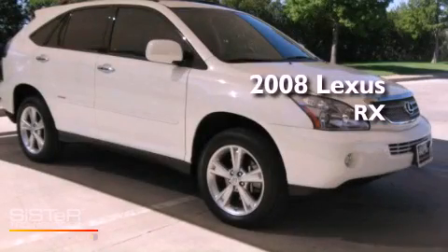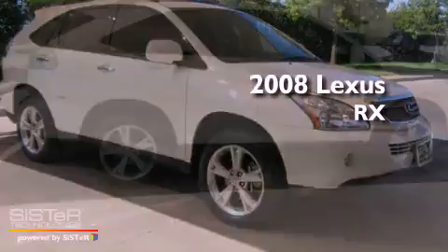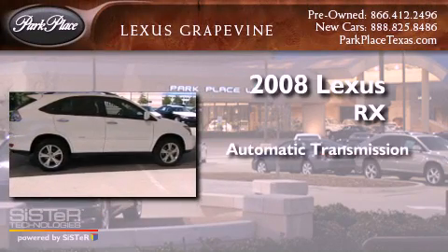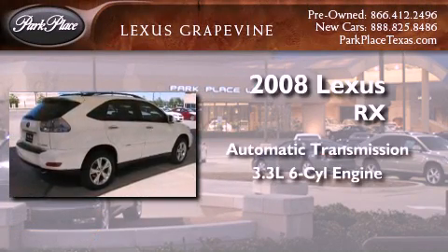This is a certified pre-owned 2008 Lexus RX. This vehicle has seating for five adults and a 3.3 liter V6.